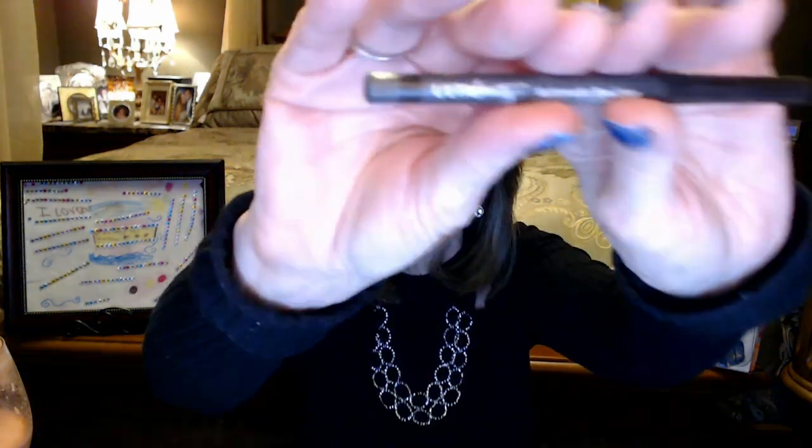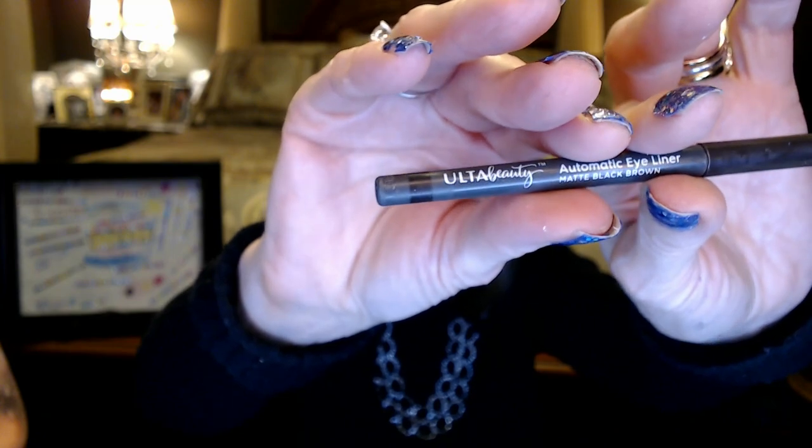This is an eyeliner pencil and I did like this. This is just the Ulta brand — it's a matte black-brown, so it's not stark black but it's not brown either. It's kind of a dark brown-black. I think I bought this because they were having a special last year where if you bought a couple of Ulta items you got a free jewel box that had some extra makeup in it. I would definitely buy this again — I probably wouldn't go out of my way, but if I was on the Ulta site buying something else I might say, oh yeah I did like that pencil. It went on nice and smooth. I did like this, and it is all gone.